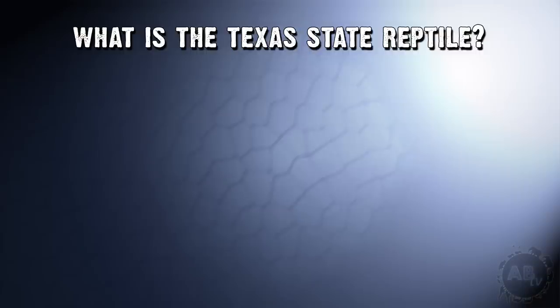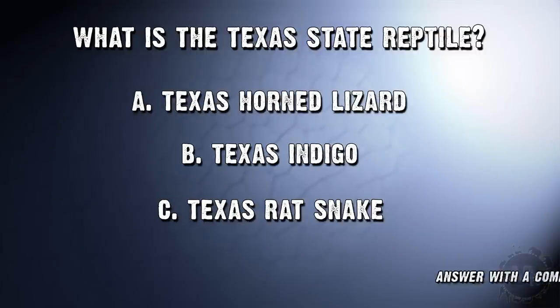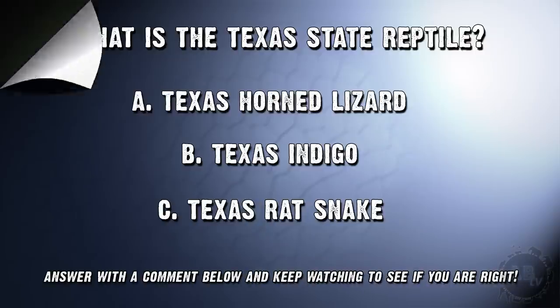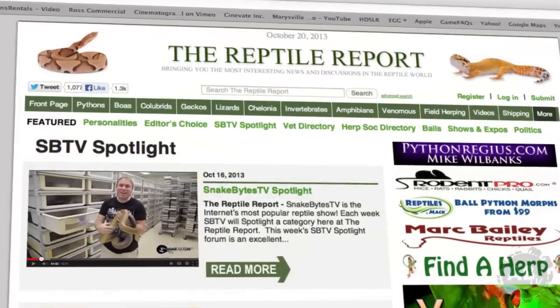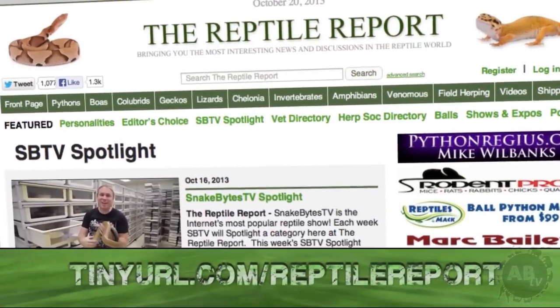What is the Texas State Reptile? A, the Texas Horned Lizard; B, the Texas Indigo; or C, the Texas Rat Snake? Go ahead and answer down below in the comments and check back later in the show to see if you have the right answer. For this week's Reptile Report Spotlight, we'll be highlighting chameleons. Go ahead and check out the URL down below or click on the link in the description.